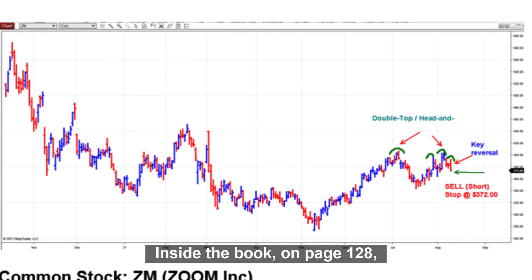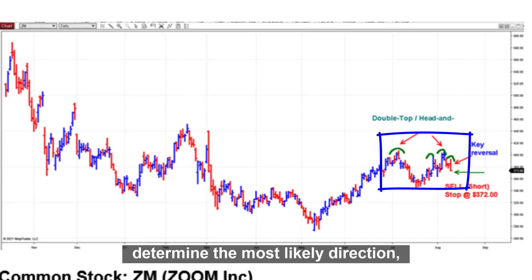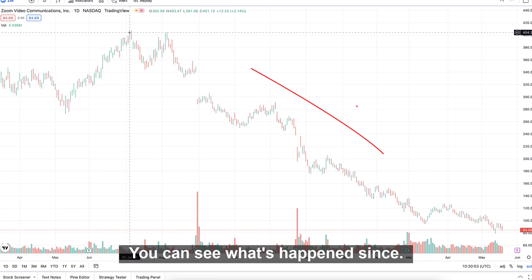Inside the book, on page 128, you can see a classic double top and head and shoulders determined the most likely direction. Then, a simple three-bar entry pattern formed. You can see what's happened since.